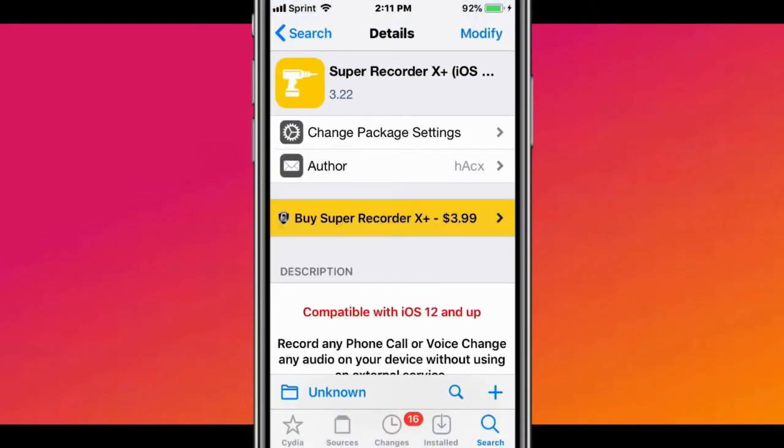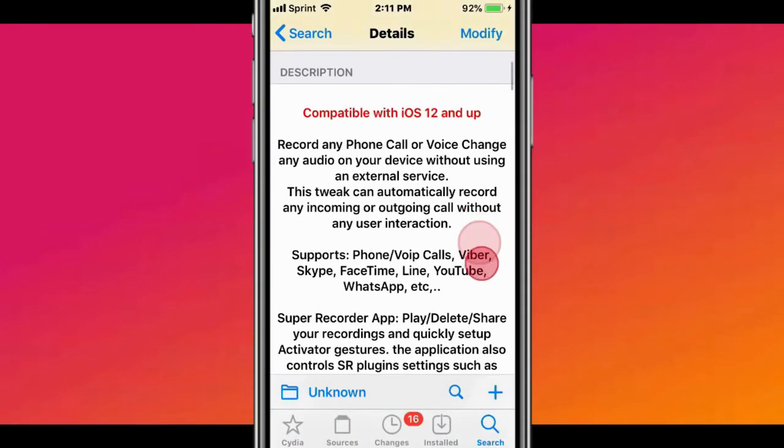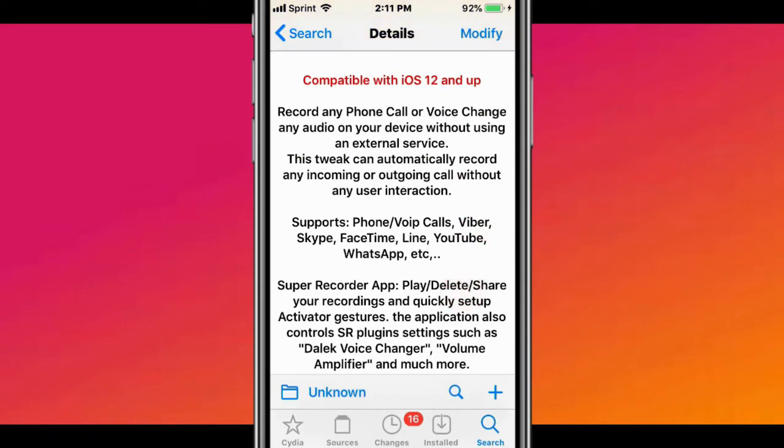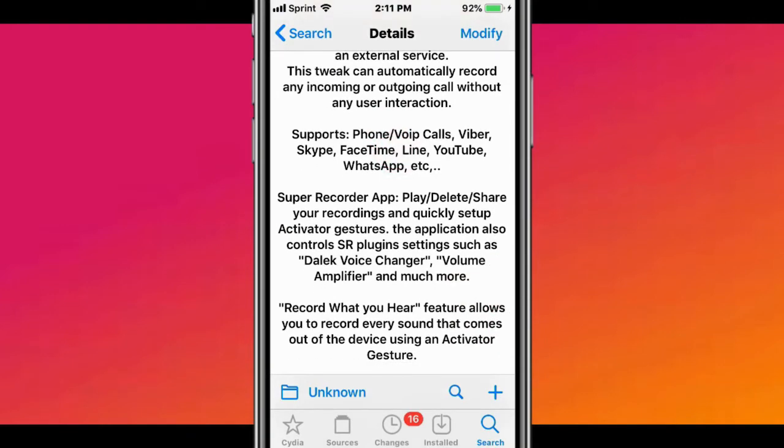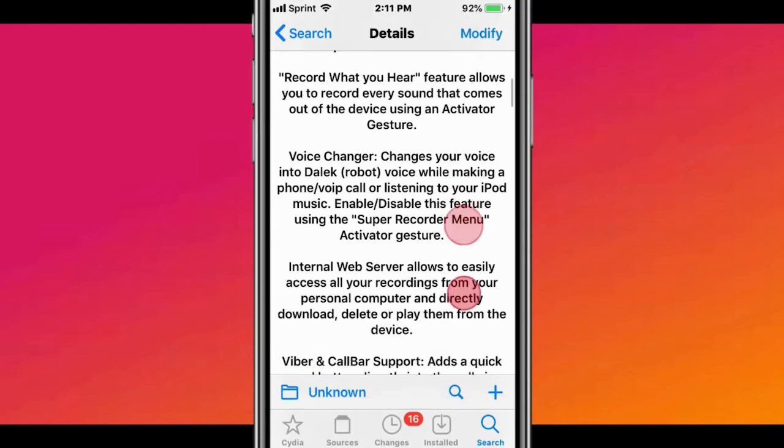The next tweak is called Super Recorder X Plus. It supports iOS 12, 13, and 14. You can record any phone call or voice change any audio device without using its internal service. It works on apps like your phone app when making a phone call, IP calls, Viber, Skype, FaceTime, Line, YouTube, WhatsApp, and more.